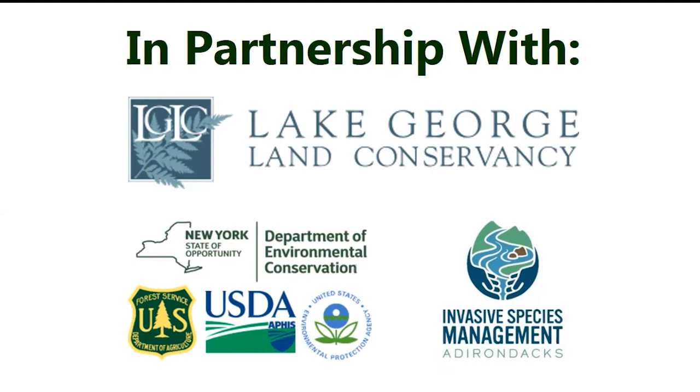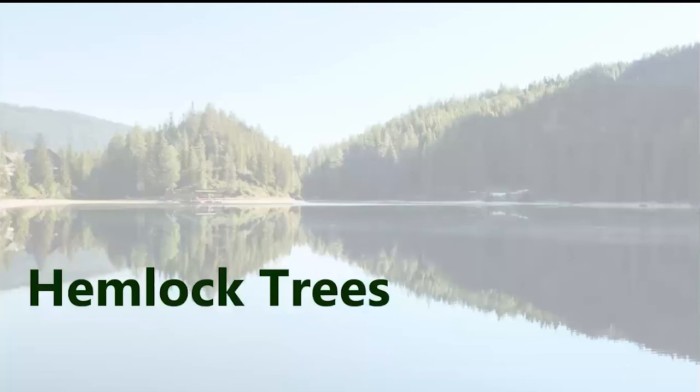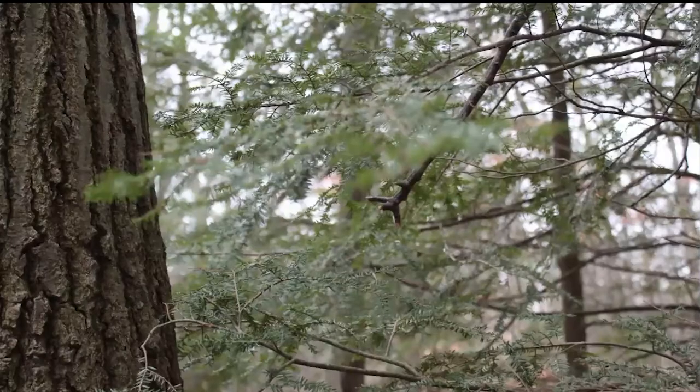We also work closely with many organizations around the Adirondacks, most notably the Adirondack Partnership for Regional Invasive Species Management. Today I'm going to talk about hemlock trees and the major threat to hemlocks in New York — the Hemlock Woolly Adelgid. I want at the end of this webinar for everybody to be able to go outside and identify hemlock trees for themselves. I'll start with Hemlock Tree Identification, going through some of the key identifiable features.